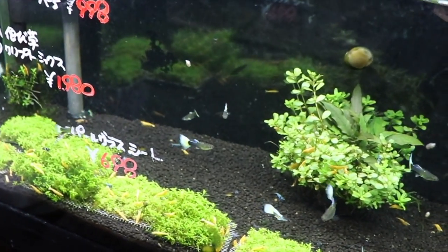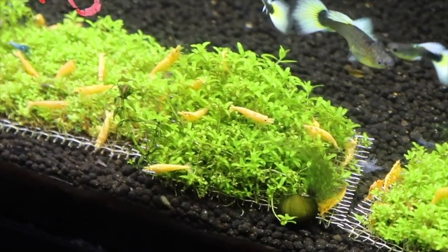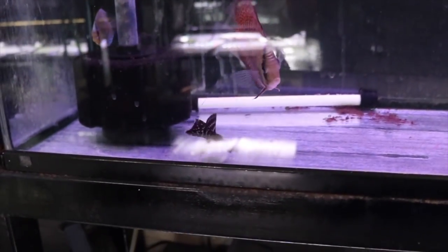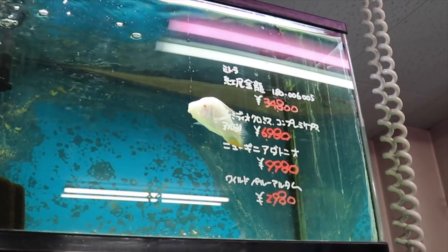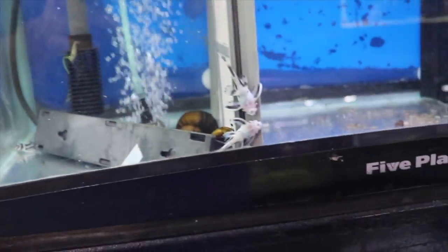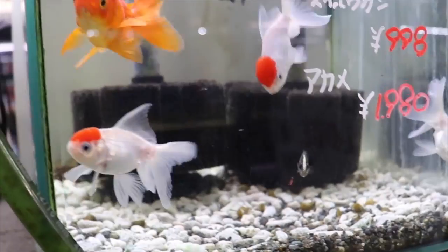There's some more nice guppies and shrimp, lots of little shrimp. Some little discus, some more discus, angels and a pleco. Discus and an arowana, and another arowana. I don't know what that white fish is but the thing is pretty creepy looking. Just a mishmash of tank sizes, kind of like an American fish store — not something I usually see here, but I kind of like it.